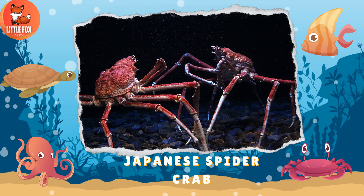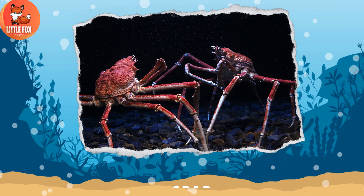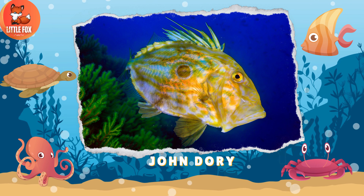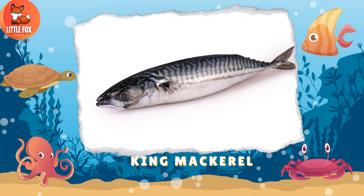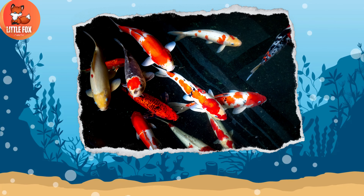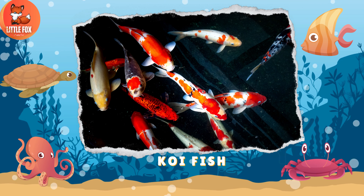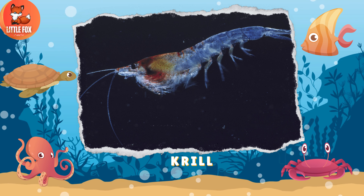Number 54: Japanese Spider Crab. Number 55: John Dory. Number 56: King Mackerel. Number 57: Koi Fish. Number 58: Krill.